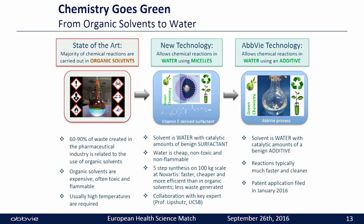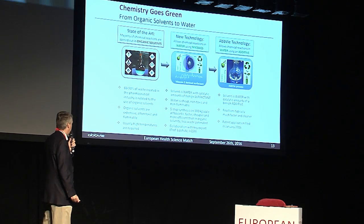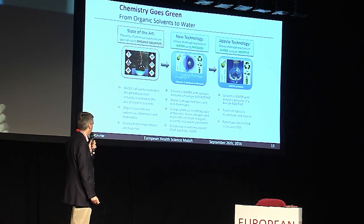We also have a collaboration with Professor Lipshutz, who is the key opinion leader. In the meantime, we have come up with our own process. Solvit is also water with a catalytic amount of a benign additive, which I can't disclose because we just filed a patent application on this process. What we notice is that the reactions are typically much faster and cleaner.